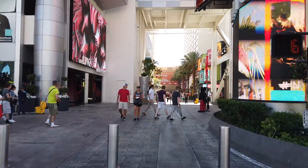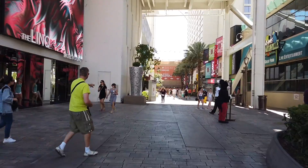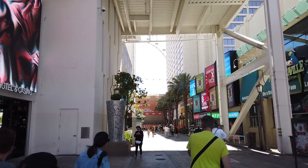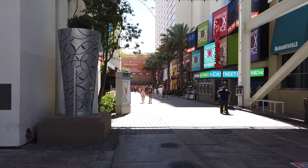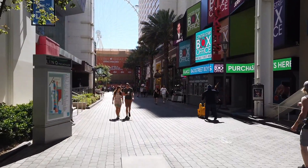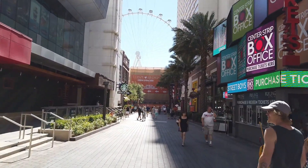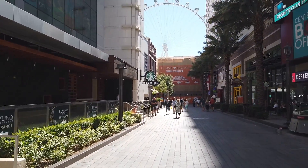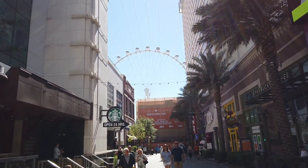It is owned and operated by Caesars Entertainment Corporation. Last time we were down here there was quite a bit of construction. But there are a couple other things we want to see — from what I understand, The Linq hotel is incorporating holograms into their hotel and I'd like to see some of those. But we're here, we're on The Linq, and there's the High Roller.